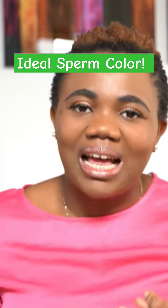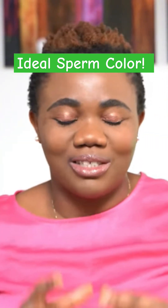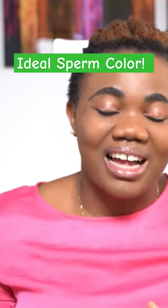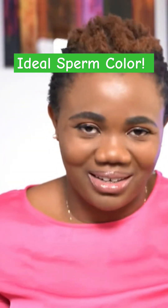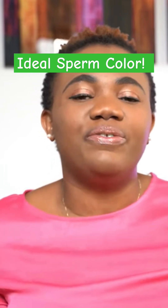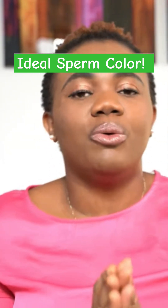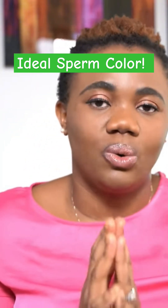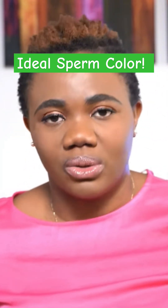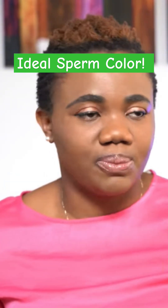So it's a combination of clear, white, and gray ejaculate. If your partner has an ejaculate that is clear and white, you have a healthy partner. But if your partner has a different color other than what was just mentioned, you may want to go and see the doctor to make sure that everything is okay.